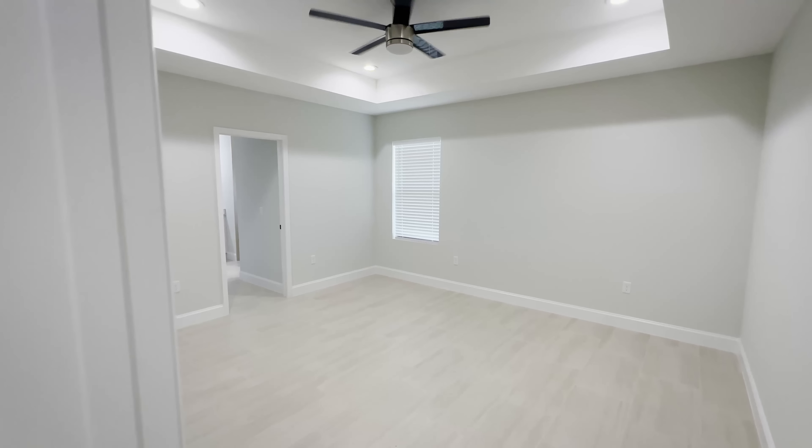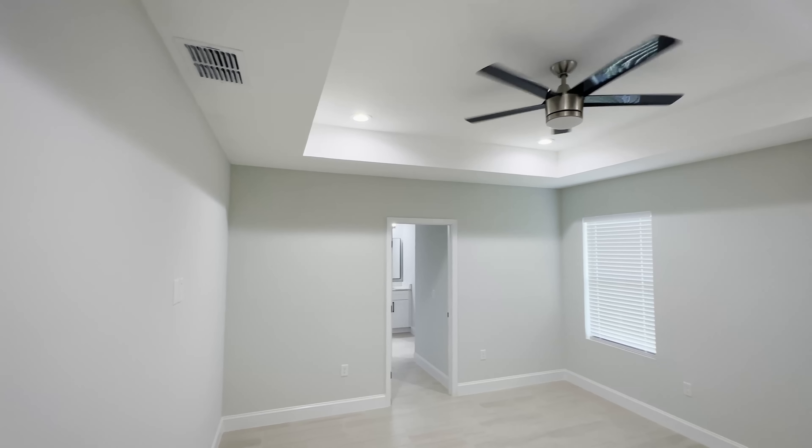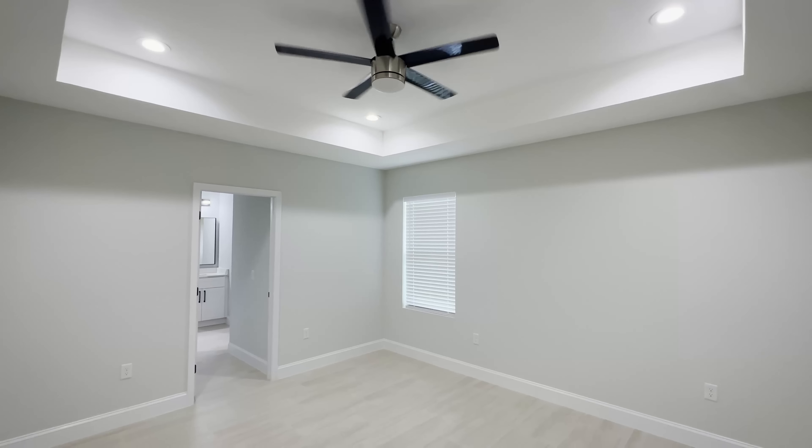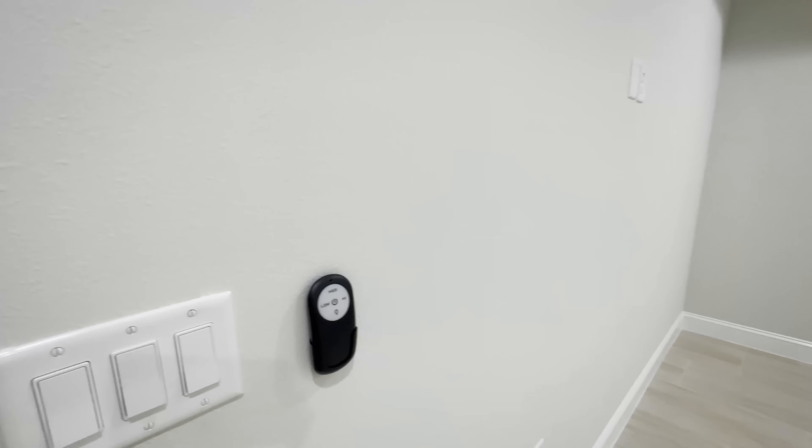And now let's check out the master. In the master bedroom we're going to have tray ceilings with four lights around the ceiling fan. All the ceiling fans have remote controls.